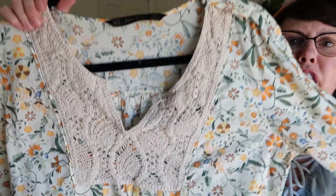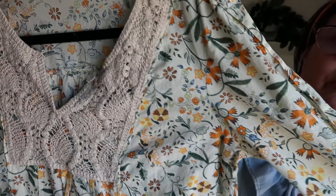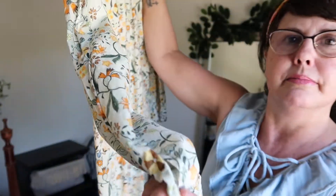This one is a Zara Basic, made in Morocco. I found this one at the Goodwill Bins. I like the crochet on it and the print. It is also 100% cotton, which I am trying to pick up — really cool for the hot summer.